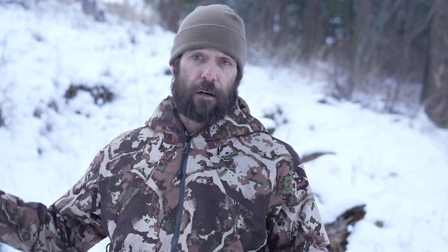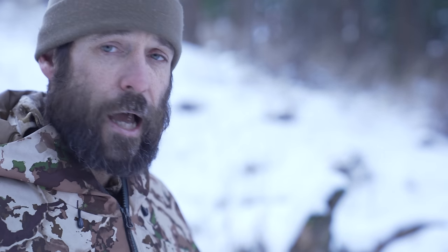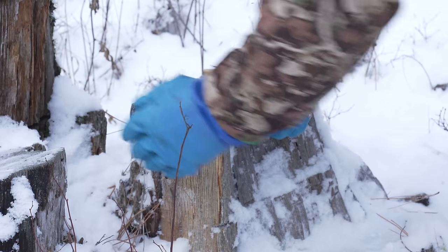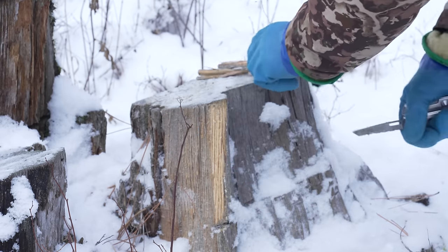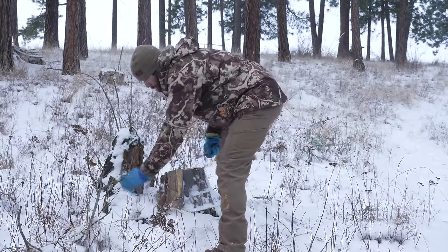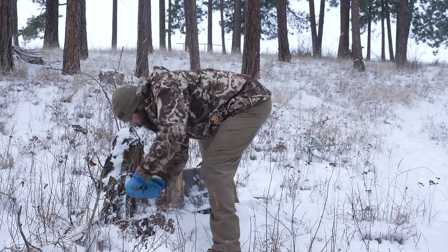I'm in the northwest, in a conifer forest. I look around and I'm surrounded by pine trees. What I do here may be very different than what I would need to do in the northeast or in the desert southwest or anywhere else in the world. The reason that I've stopped right here is because behind me I've got a giant fatwood stump. One of the byproducts of pine trees is fatwood.